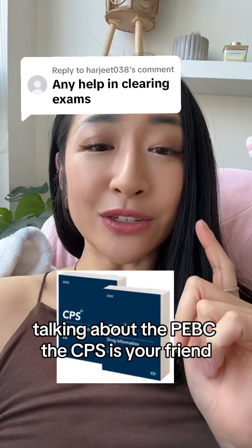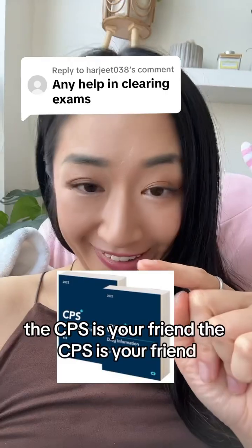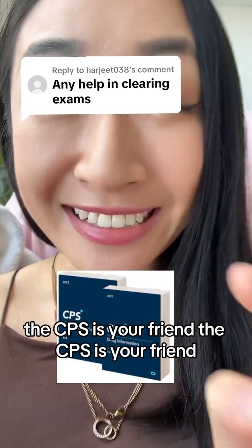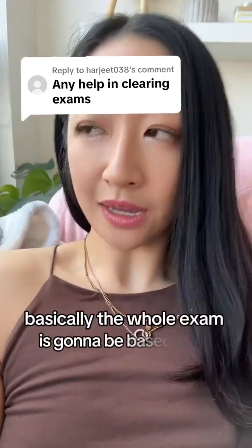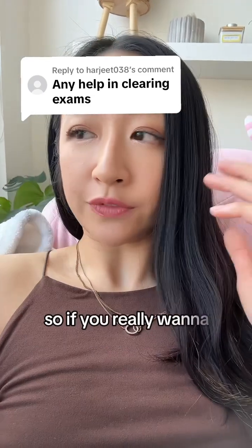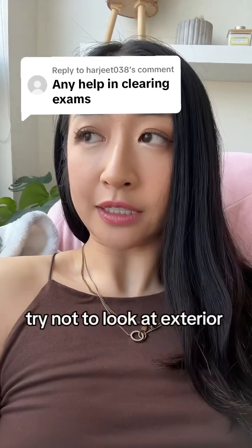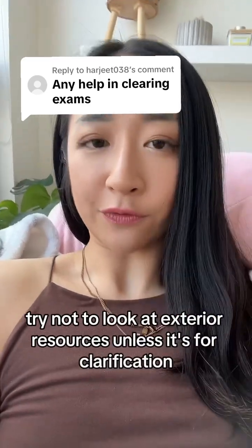The CPS is your friend. Basically the whole exam is going to be based on the CPS and minor ailments. So if you really want to focus and hone in on your studying, try not to look at exterior resources unless it's for clarification.